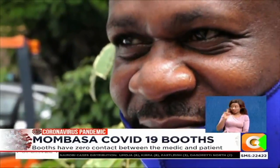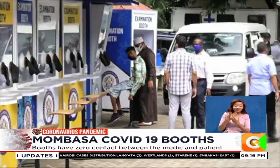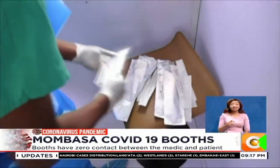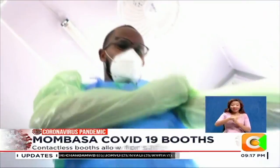From a distance, Noah Arura is smiling and watching how the exercise is being conducted, but he tells us it takes courage to take the test. And with this new initiative, the county hopes many residents will turn up.